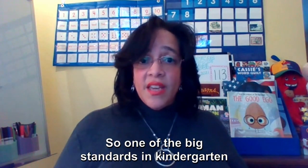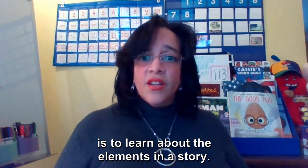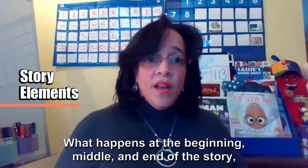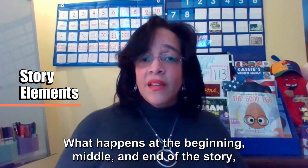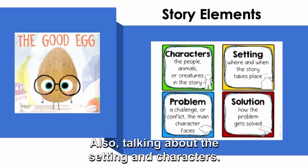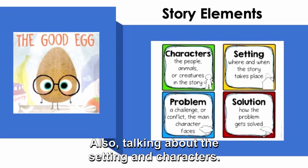One of the big standards in kindergarten is to learn about the elements in a story — what happens at the beginning, middle, and end of the story, your major events, and also talking about the setting and characters.